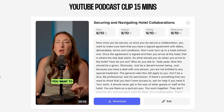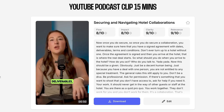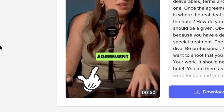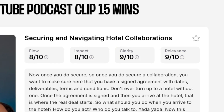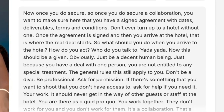Once you secure a collaboration, you want to make sure you have a signed agreement with dates, deliverables, and terms and conditions. As you can see, the AI has picked out the most interesting parts, centered me in the frame, and I've even got animated subtitles, which is all great. Another cool feature is the suggested video title for each clip, which we can use when it comes time to upload. We've also got a scorecard for every video indicating how likely it is to perform, and a full transcription of what is being said in each clip.